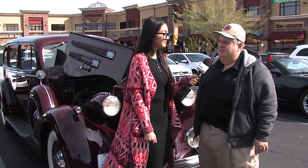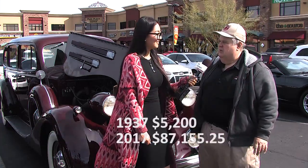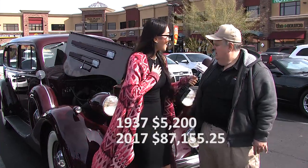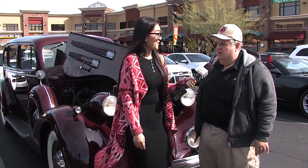Back in the 1930s, this car cost $5,200 in 1937, when a house was $2,000 and a regular car was $450. They didn't have financing back then, so whoever bought this in 1937 had a lot of money. And that was during the Depression.